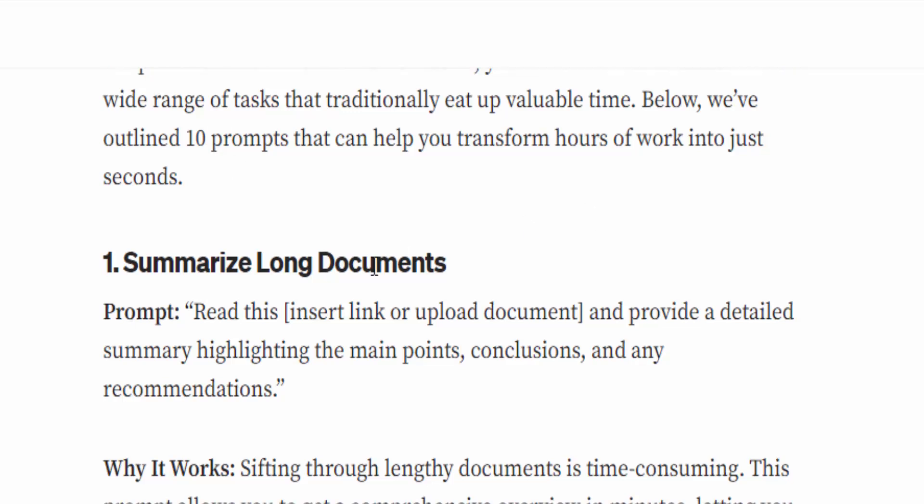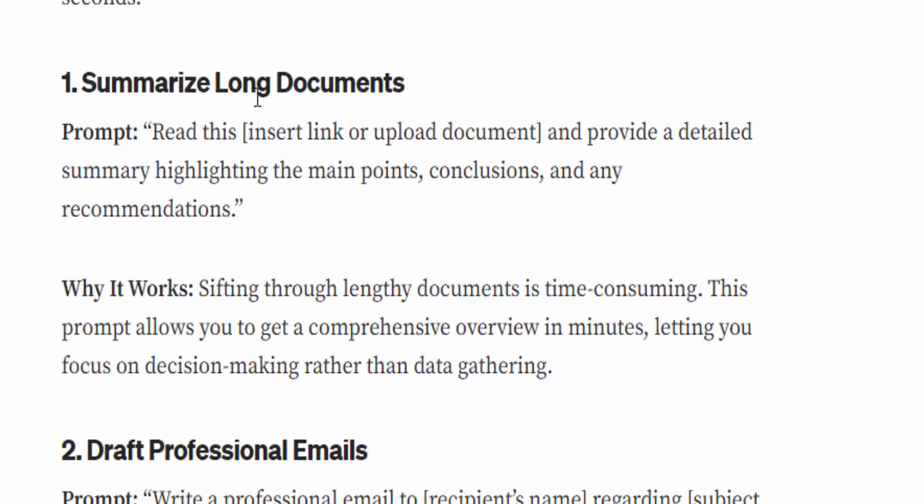Number one: Summarize long documents. The prompt is: 'Read this — then insert link or upload the document — and provide a detailed summary highlighting the main points, conclusion, and any recommendations.' This works when you're dealing with long documents. Shifting through lengthy documents is time-consuming. This prompt allows you to get a comprehensive overview in minutes, letting you focus on decision-making rather than data gathering.